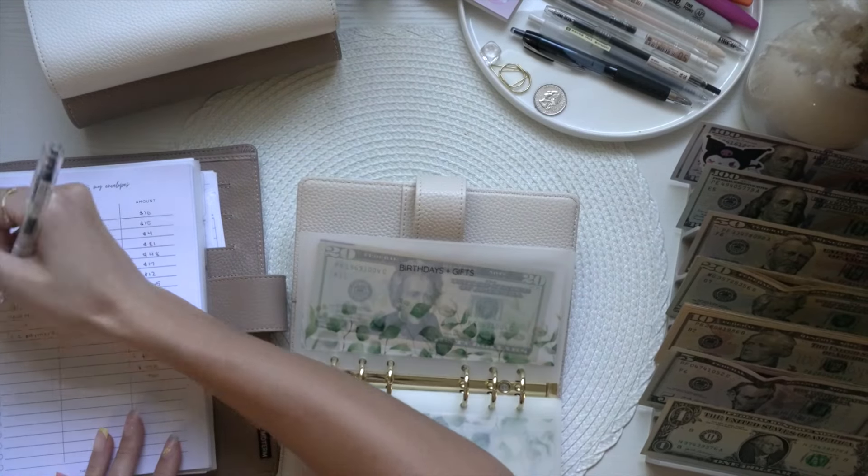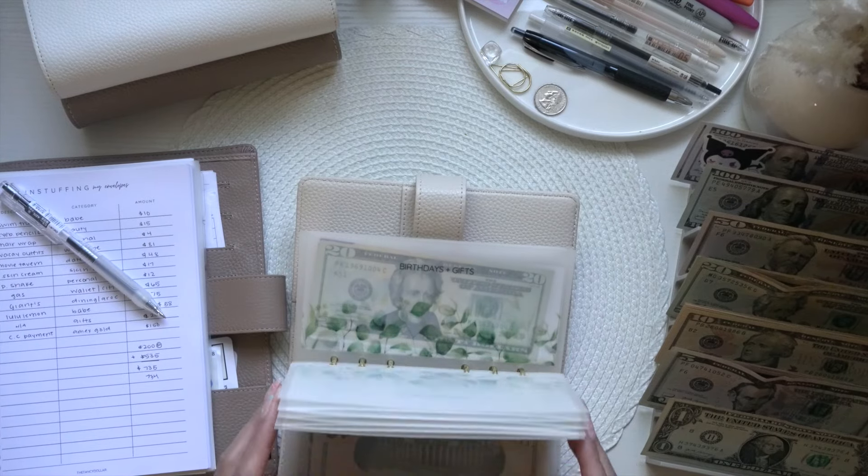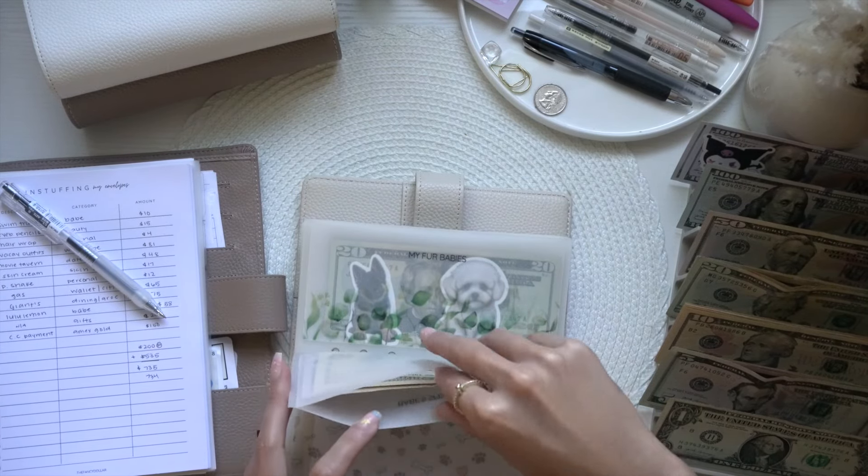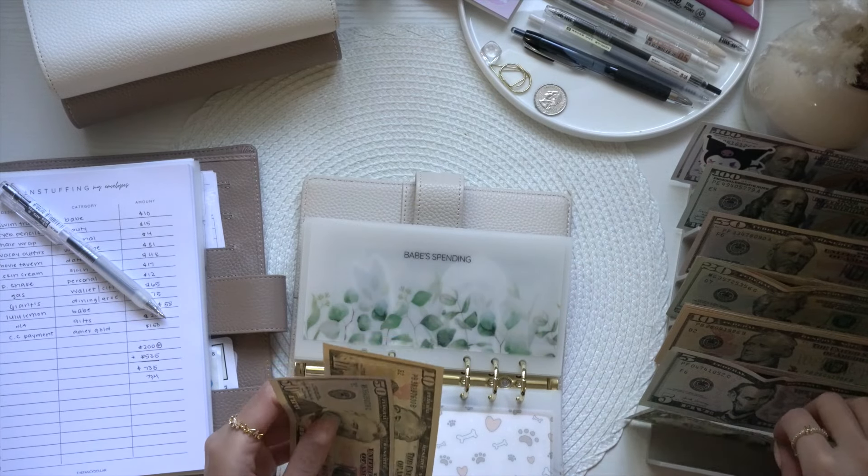For the babe envelope, we were supposed to take out the correct amount but I don't have an extra dollar.